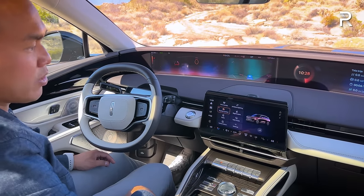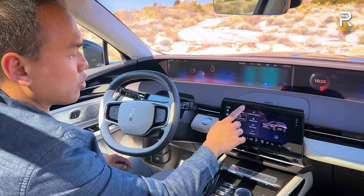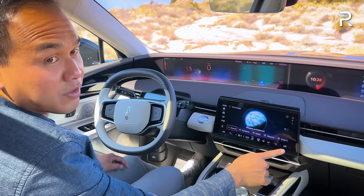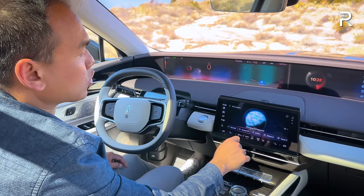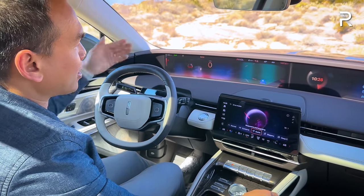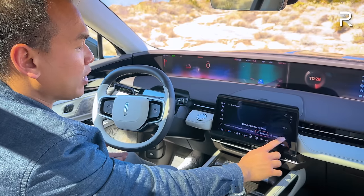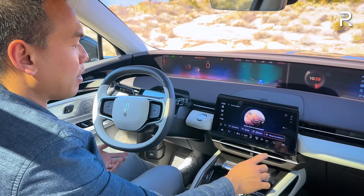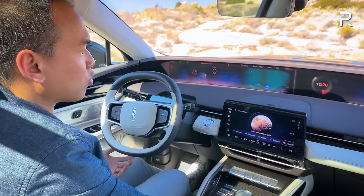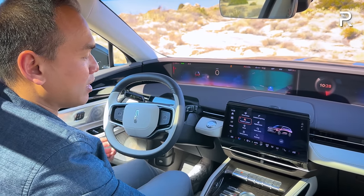In the vehicle settings, you can access all vehicle sources and settings including the drive mode selector. There are five different drive modes: normal, conserve (eco), excite (sport), slippery, and deep snow. Selecting excite mode also throws in a tachometer at the very top of the display. It shows a pretty cool graphic for each mode as well.